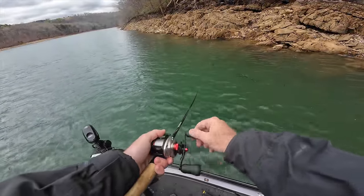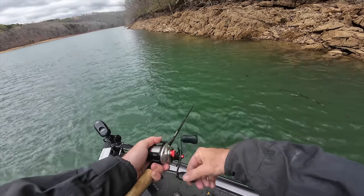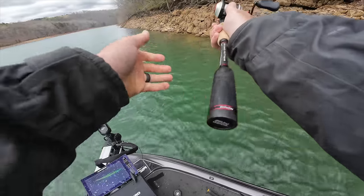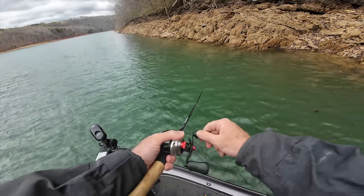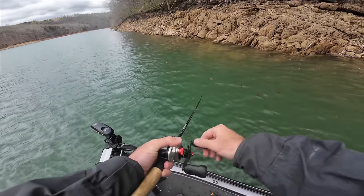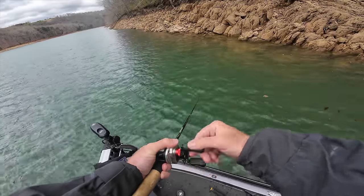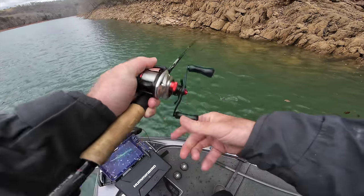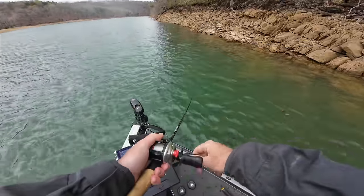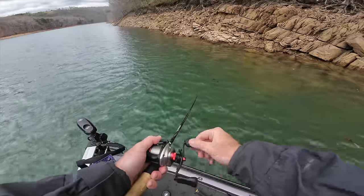These are all males staging. They're getting ready. Where are the big females? That's the thing. It's gonna be any day now. That's the deal with this bite - any day now you come down this bank, crank this crankbait, and they're all the size of that one we caught on the jig. This thing is gonna pop. When them big ones move up here, it is gonna be Katie bar the door. Just bonkers.